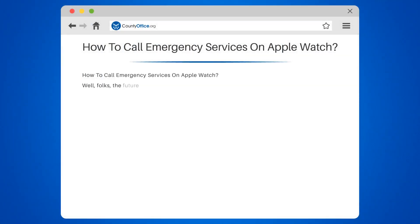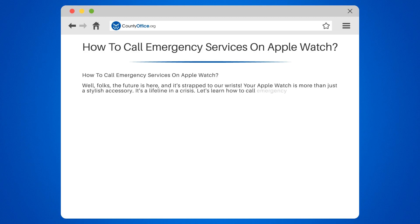The future is here, and it's strapped to our wrists. Your Apple Watch is more than just a stylish accessory — it's a lifeline in a crisis. Let's learn how to call emergency services using this nifty gadget.